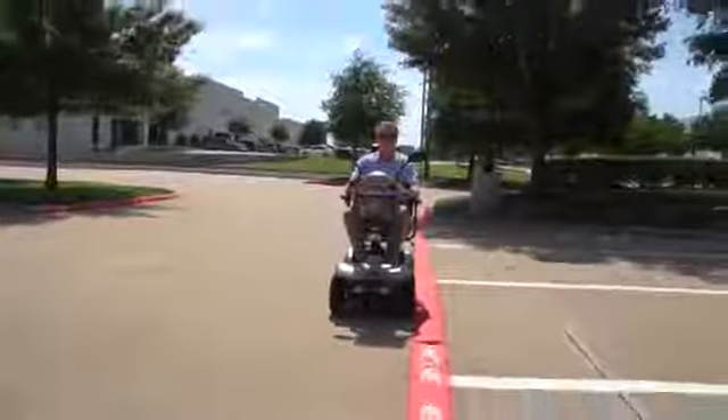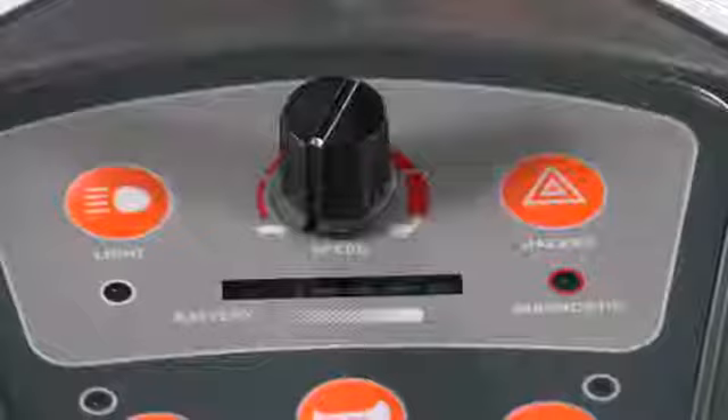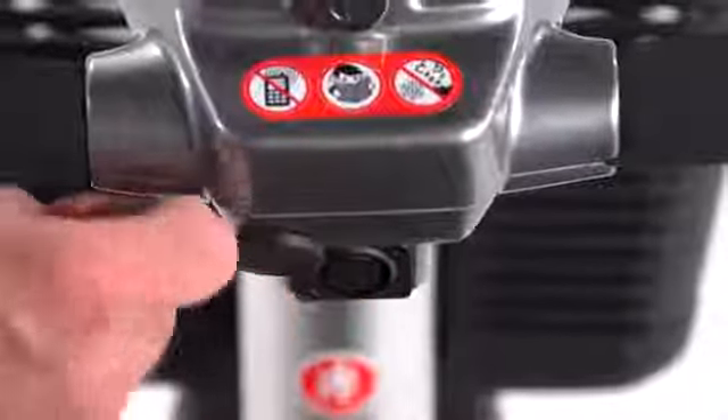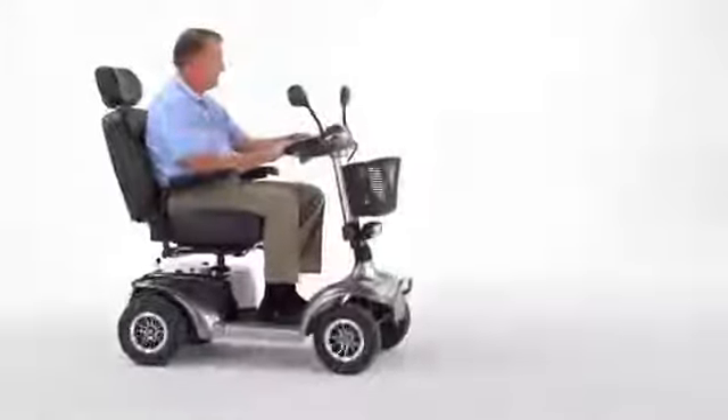With a four-wheel design, you get excellent all-round stability when traveling over rougher outdoor terrain. When the battery gauge shows the need for recharging, it's simple via the port on the control panel. Along with great performance, the Prowler offers superior comfort.